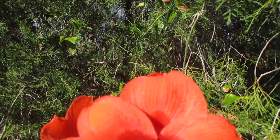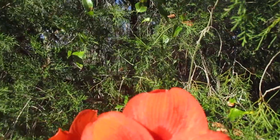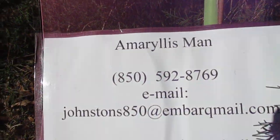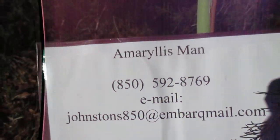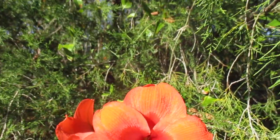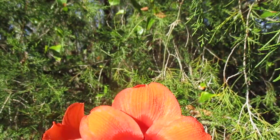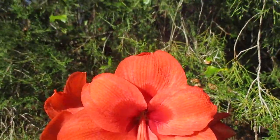Glad to share it with you. We do carry seed from this plant on our Amaryllis Man site. You can come there, www.amaryllisman.com, and we'll ship them to you. Of course, we have literally dozens of Amaryllis posted there on our site. So check it out — you might find some you'd like to have.